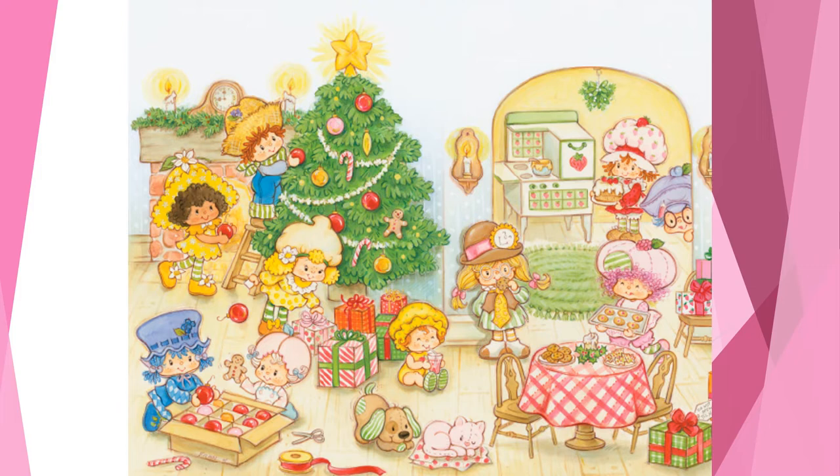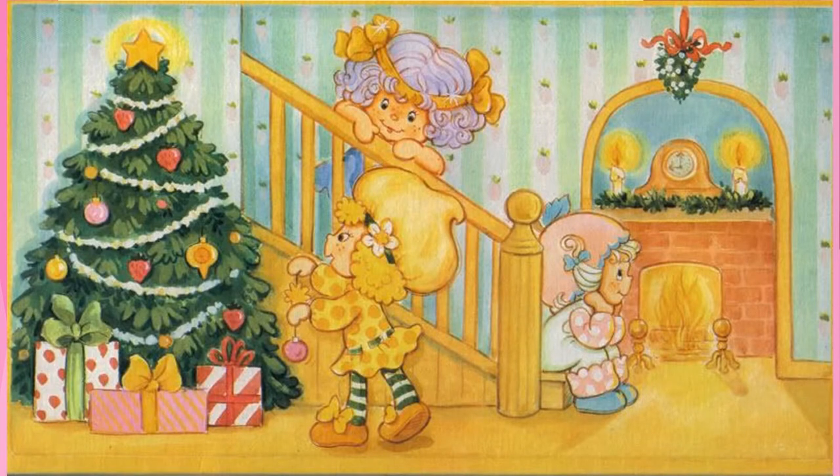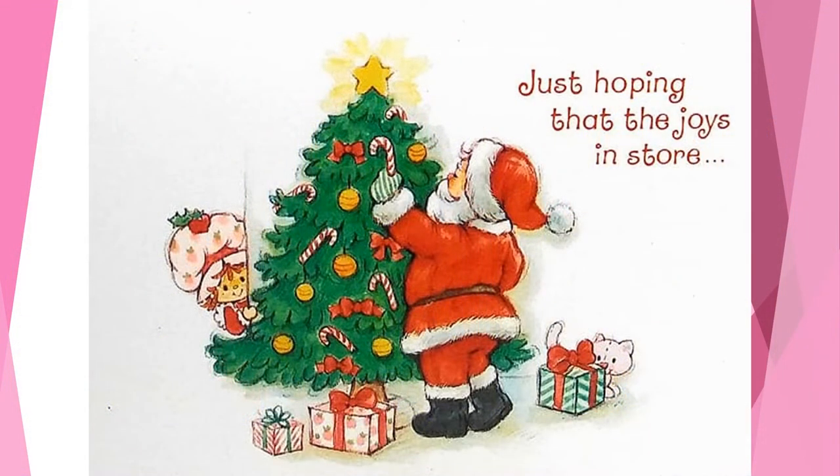Every once in a while things got out of hand at these Christmas tree decorating parties — the crowds got big. Strawberry Shortcake had to bake and cook for her guests, and she really seems to like to bake holiday treats. This left her friends to get to work on the tree by themselves. Things might have gotten a little too wild for Apricot, and she is taking a little break. I guess Santa was pretty unhappy with the results and decided to take this tree decorating thing into his own hands — then again, he might just be dropping off some gifts and hanging some candy canes. Strawberry Shortcake is pretty good friends with the big man, so I hear.